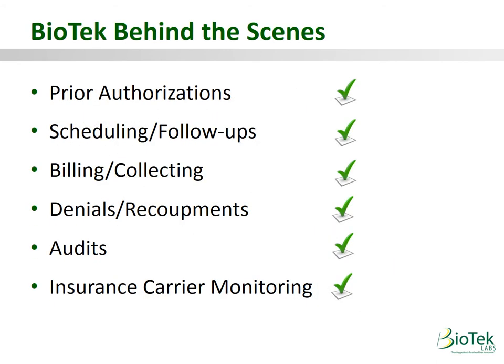Biotech behind the scenes: not only is our program more convenient for patients, we make it as seamless as possible for the practice as well. Biotech has an entire department that handles all prior authorizations, so patient benefits will be explained before any patient is tested. Our employee handles all lab scheduling and patient follow-ups, which we do twice monthly. Biotech uses a third-party biller specializing in diagnostic coding to handle all billing and collecting on your behalf, with all revenue going directly to you. We handle and fight any denials or recoupments if they occur, and we perform weekly audits on all of our locations to ensure quality.